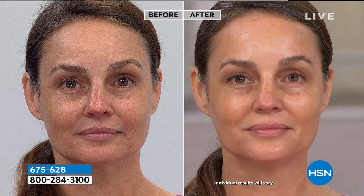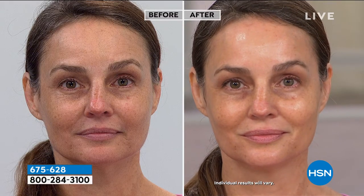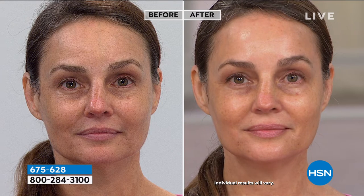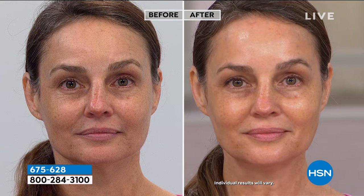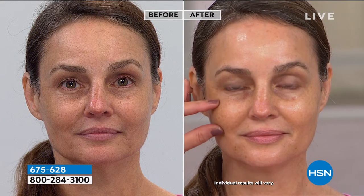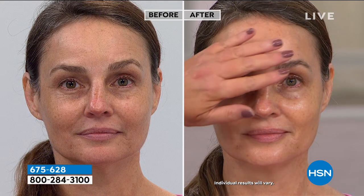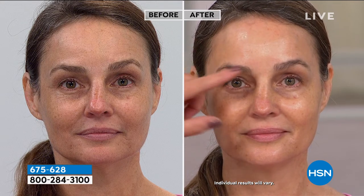That deep ocean water — you guys at home might be thinking, deep ocean water? Not all skincare brands, if any, use deep ocean water. They use just regular water in their formulations. The reason this water is so important: look at this skin right here — this isn't wet. This is an immediate glow, a bounce, a radiance.